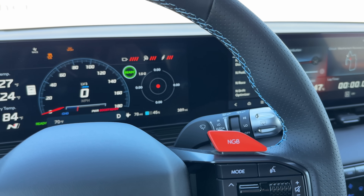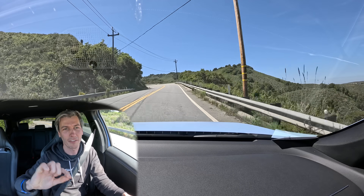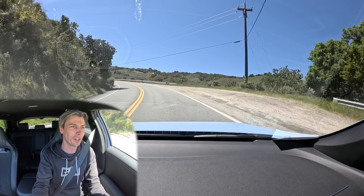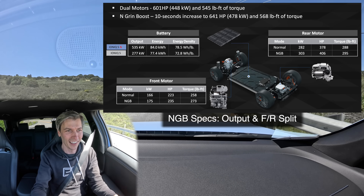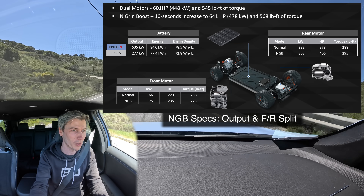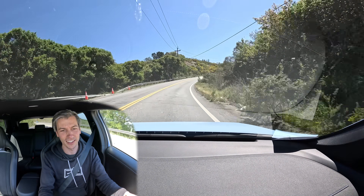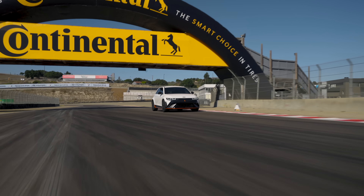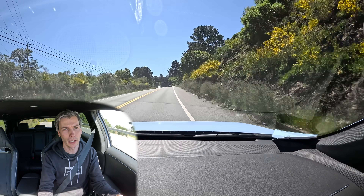Number eight is N Grin Boost. The car has 600 horsepower, but there's a button on the steering wheel — NGB — and if you push it, you get an additional 40 horsepower, bringing the total to 640 hp, most of it coming from the rear motor. The throttle response is extremely immediate in this mode — very fast. N Grin Boost lasts for 10 seconds, then you have to wait 10 seconds to get it back. It's a fun push-to-pass feature — press it coming out of a corner with a long straight ahead for a little extra power.